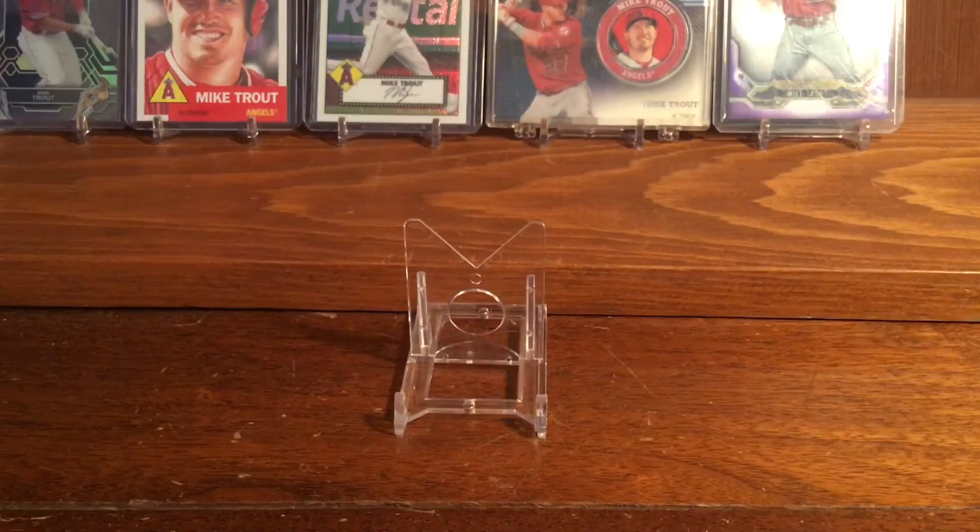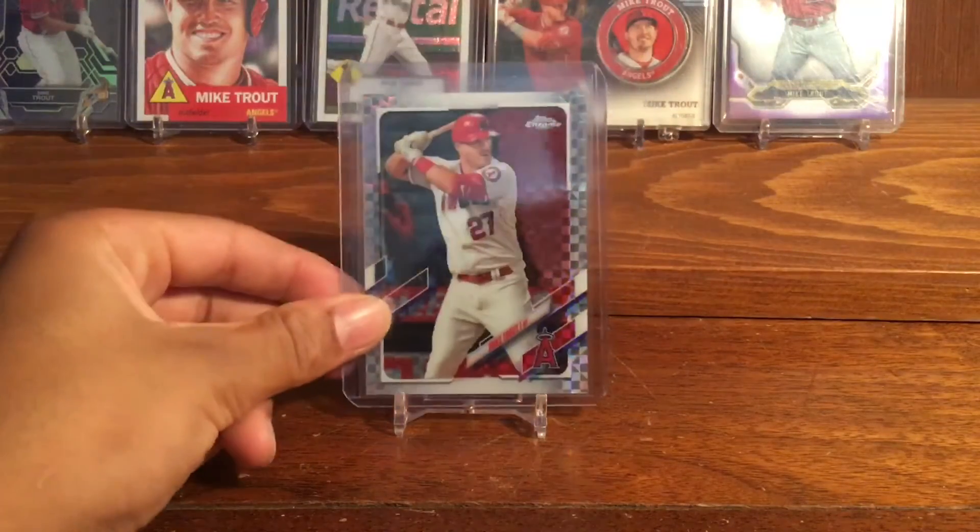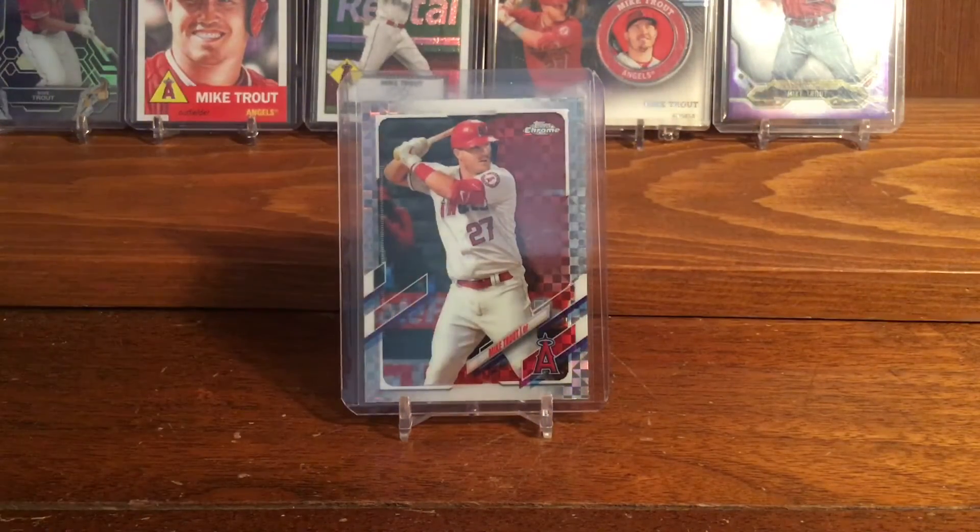What is up everyone! In this video I'm going to be showing you some baseball cards I recently purchased for my PC. Let's get started. The first card I picked up is this really nice 2021 Topps Chrome Mike Trout X Refractor. I purchased this one through a baseball card Facebook group I'm in.